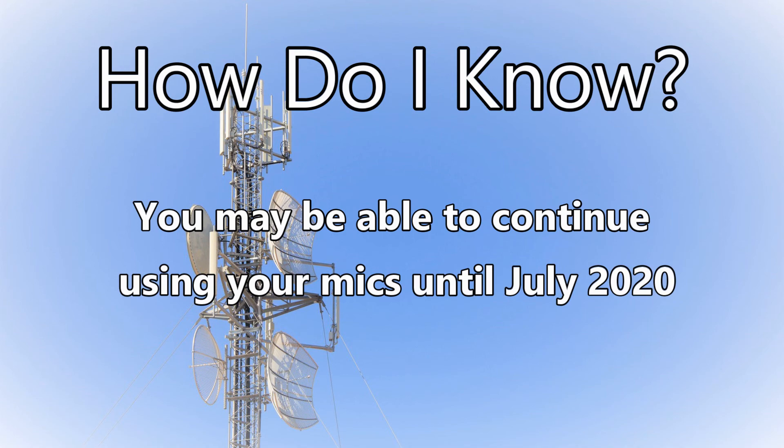So how do I know what frequencies my wireless mics or IEMs are operating in? Well, there's good news — most of the time it's printed on the back of your gear. Let's take a look at a couple of examples.